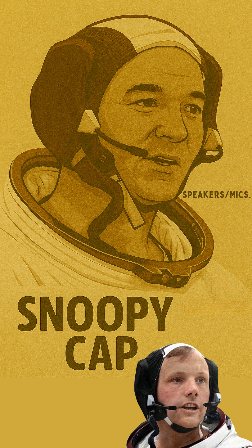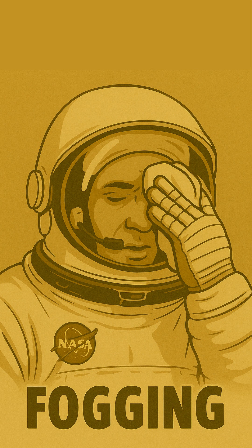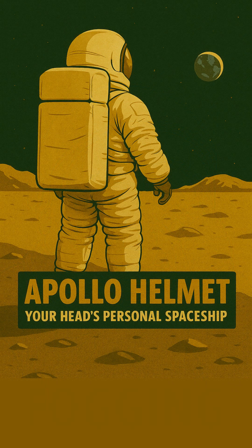Astronauts wore the famous Snoopy cap — this fabric cap held their earphones and microphones, allowing them to communicate clearly with each other and all the way back to Houston. Precision communication in an alien world. Even with all this incredible engineering, challenges like occasional visor fogging were real. But this complex multi-layered piece of equipment was the ultimate life support for their most vital organ.